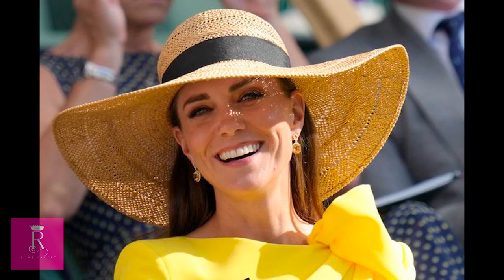Number seven: Wimbledon 2022. Kate Middleton proved her hats don't always have to be ultra-formal at the 2022 Wimbledon when she rocked this flowy wide-brimmed straw hat.